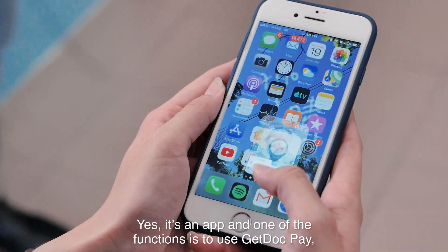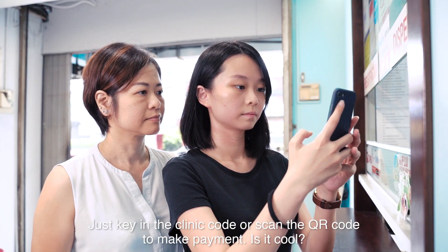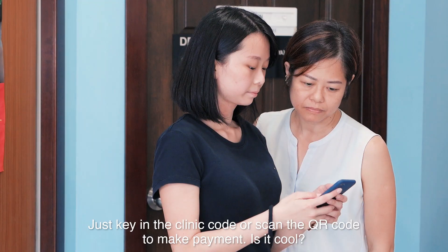Yes, it's an app for doctors and one of the functions is to use GetDoc Pay to click the clinic code or scan QR code to make payment. Is it cool?